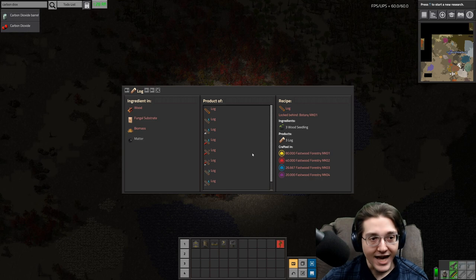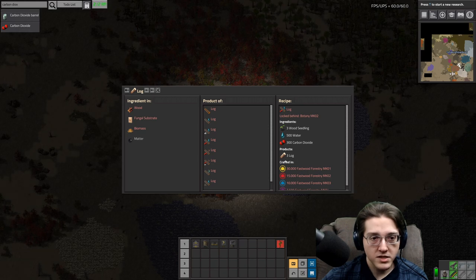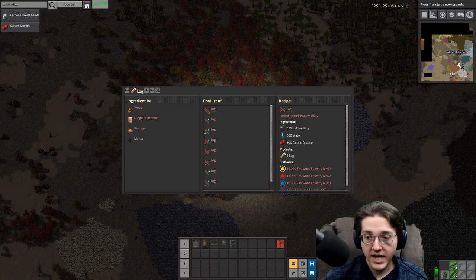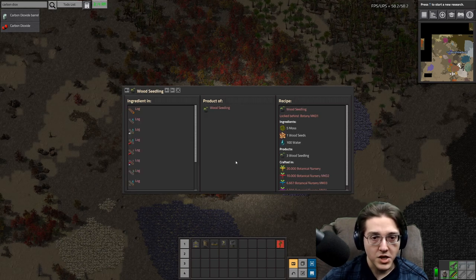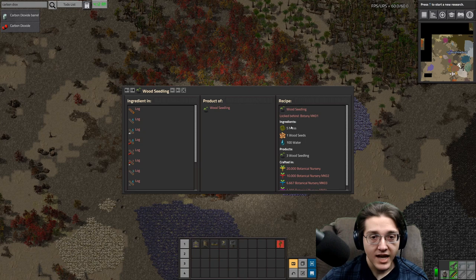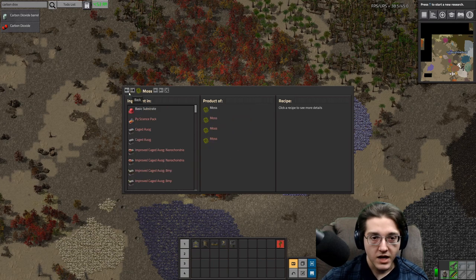So technically yes, you can do that type of loop, but you do need wood seedlings now. You can do CO2 into logs, and then logs into biomass into CO2 — biomass is the new organic matter. So yes it does exist, but wood seedlings are now required, so this is a thing you will constantly need to feed into the system. It looks like you have to feed back some of your wood to make the seeds, and add moss, which is also going to need CO2.